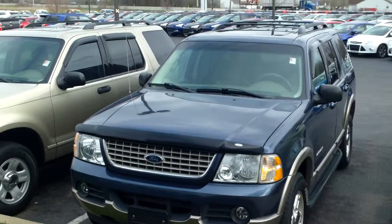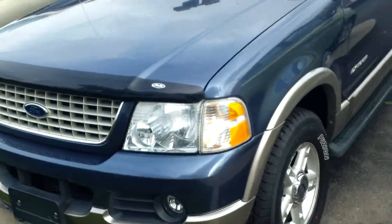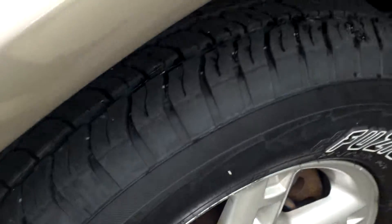Hey Jenny, here are the two explorers that I've been telling you about. This one right here is an Eddie Bauer version, very well taken care of. It's an O2 with great tire tread on it.